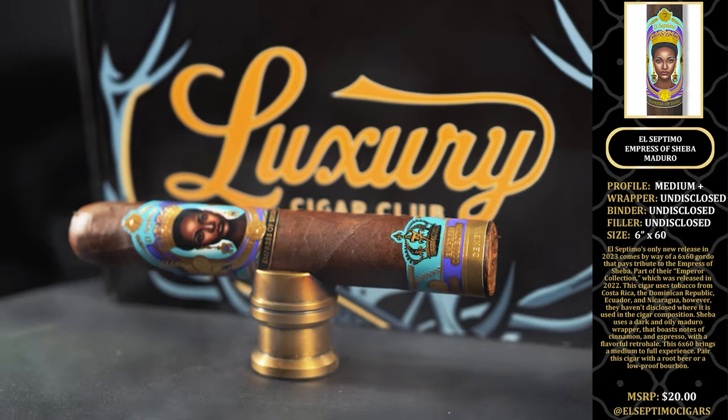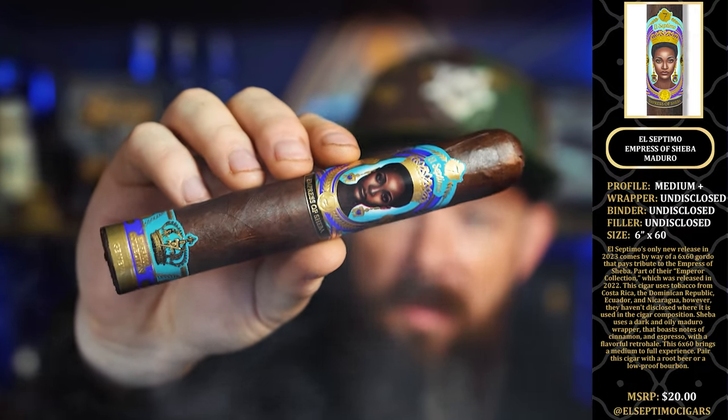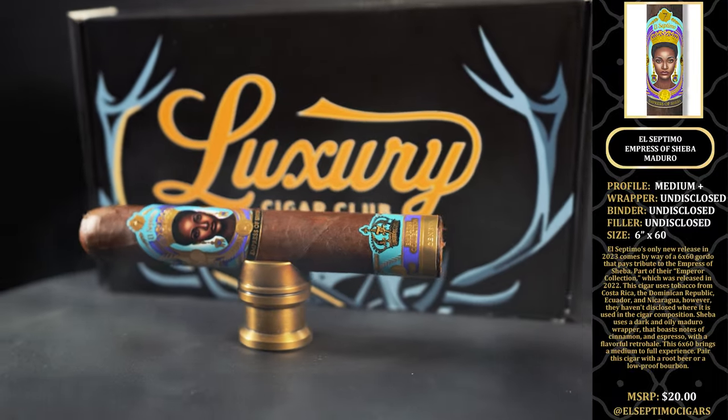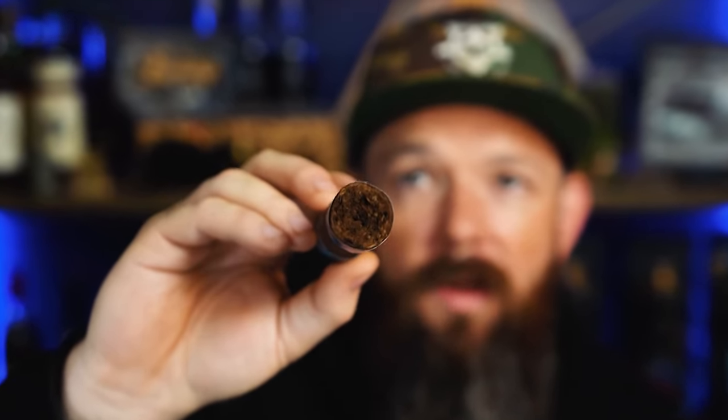It's an undisclosed wrapper, binder, and filler blend. It is a six by 60 with an MSRP of $20, and you can find El Septimo on Instagram at El Septimo Cigars. They've been hit or miss for us, but this cigar is delicious — really well constructed and tightly packed. That's been one thing El Septimo has been hit or miss on: their construction. With this cigar, they've nailed it.